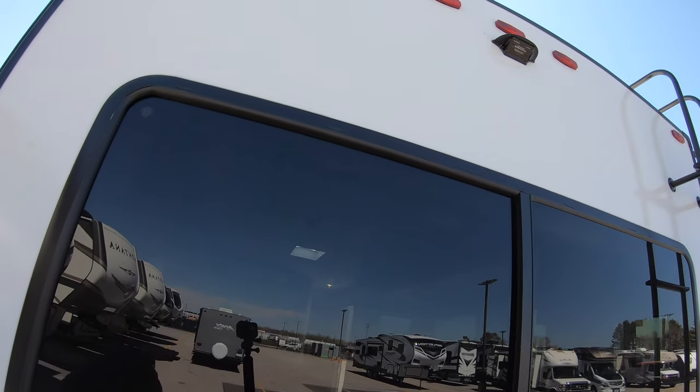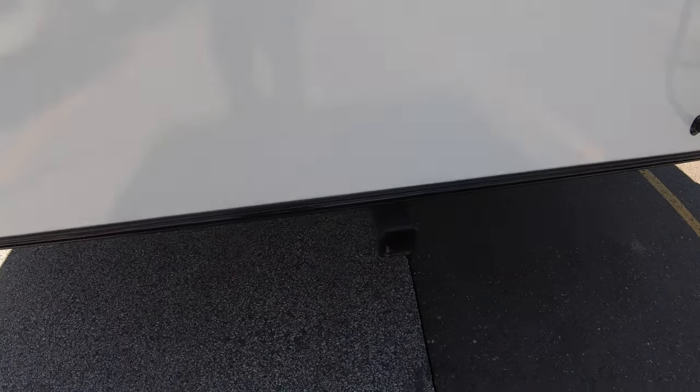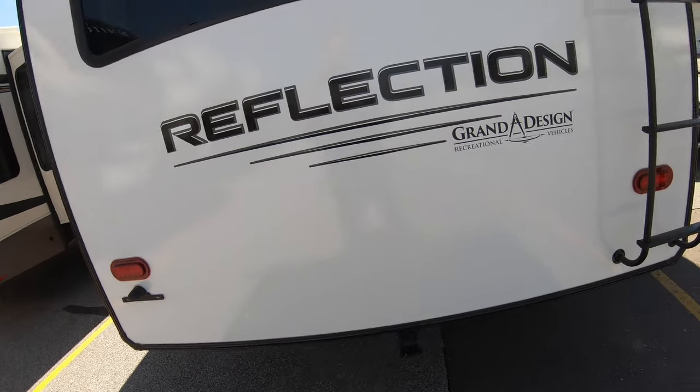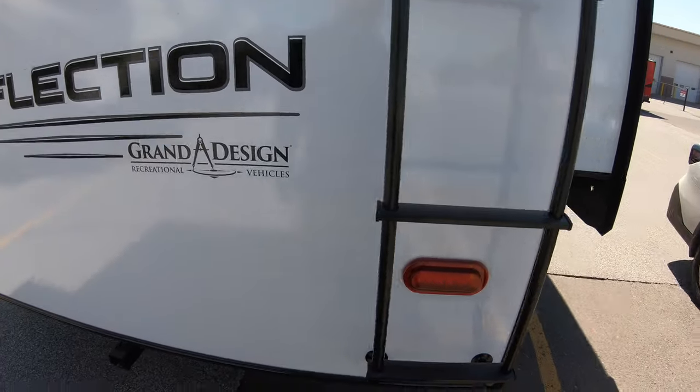It also comes pre-wired in the back for a rear backup camera, and there's a place to hook up a luggage rack so you can put your bikes and things back here. There's also a nice ladder to get up on the fully walkable roof.